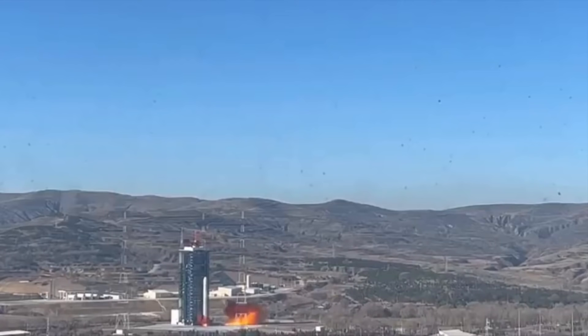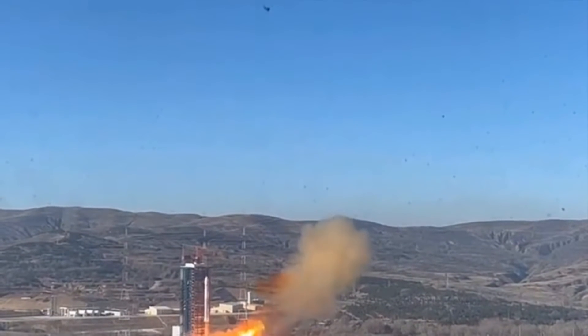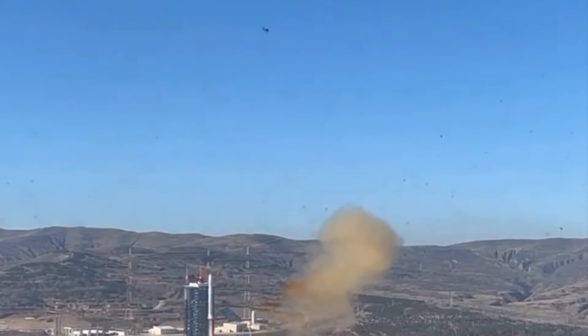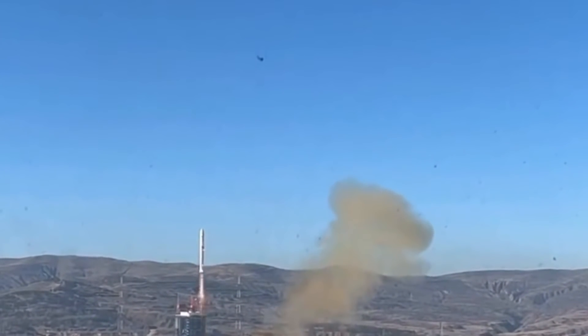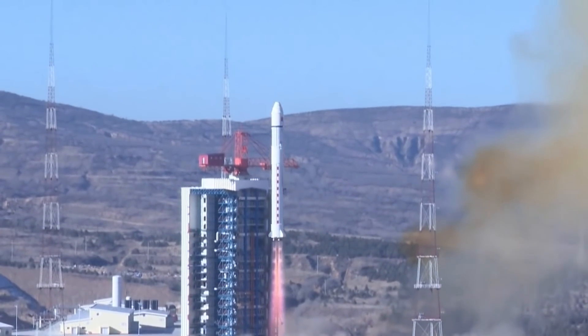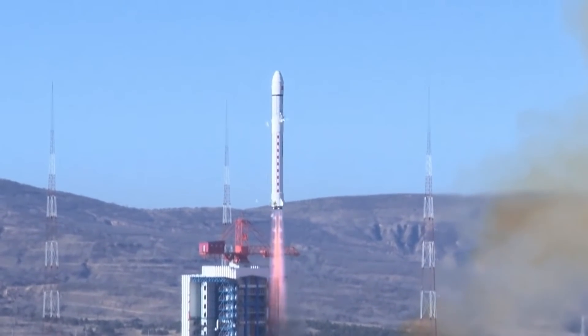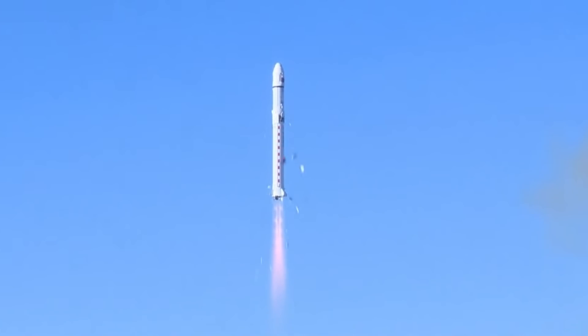The other launch that happened this week was the Long March 2D carrying a Xi'an 13 satellite that launched on January 16th. We don't know what the payload is — they're classified, usually used as technology tests. We do know it went into a sun-synchronous orbit, and therefore it's probably an Earth observation payload of some sort.